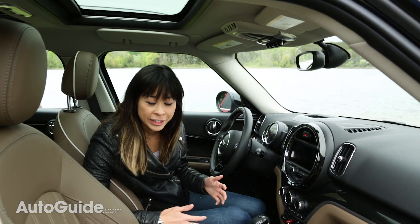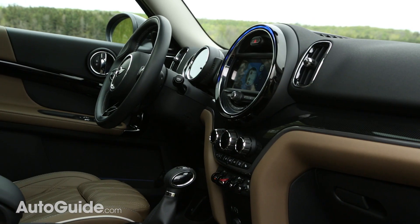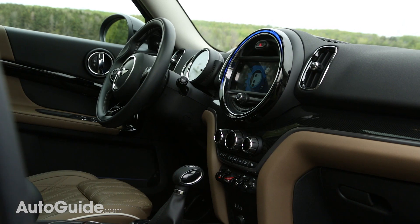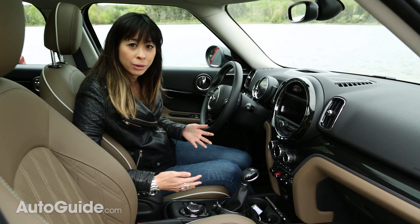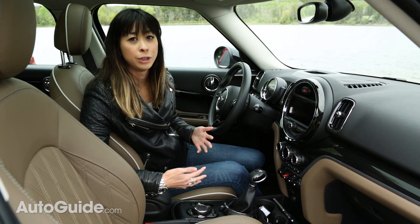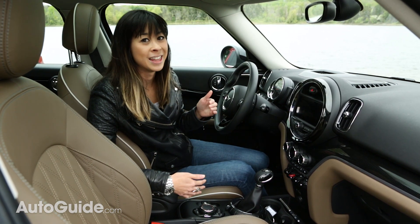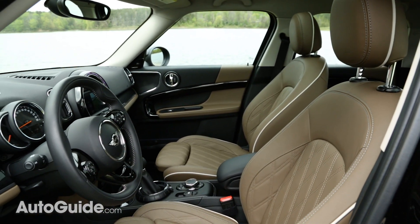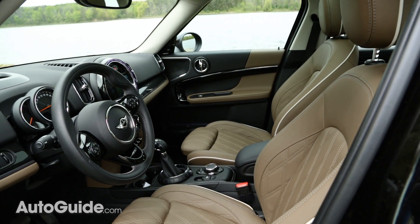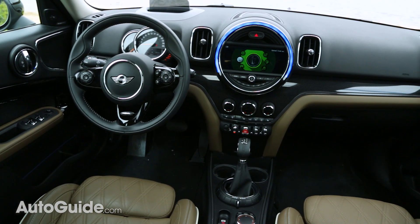The Mini's interior is also much, much more interesting than what Buick has to offer. I love these quilted leather seats, the circular dashboard display, and these little retro toggle switches that are just delightful. In general, automakers' interiors are usually really boring, so I really commend Mini for putting in the extra effort to make it this interesting. Though I think all of that personality is really cool, some people might find it a bit confusing. Some of the controls are not entirely obvious, and things are located in strange places.